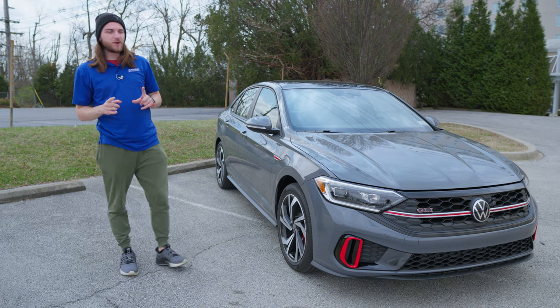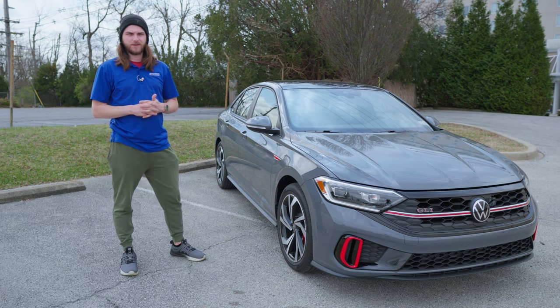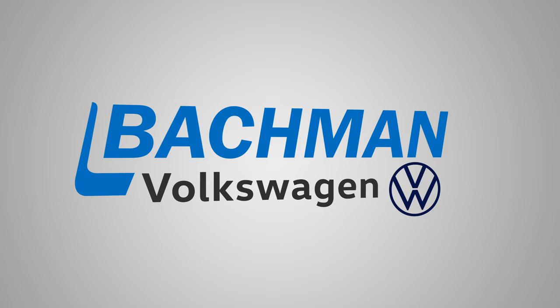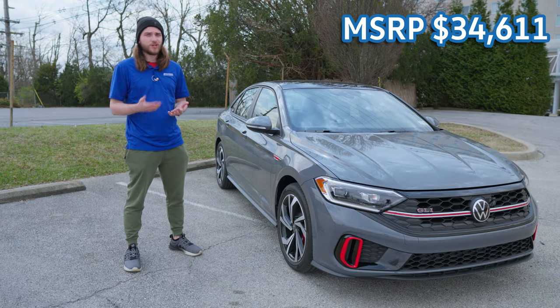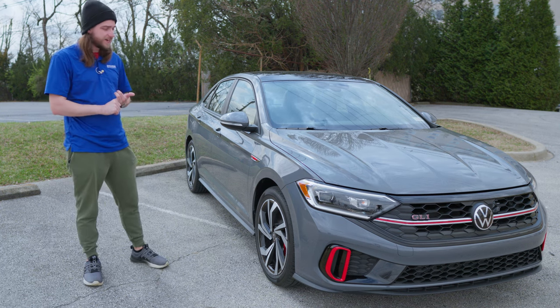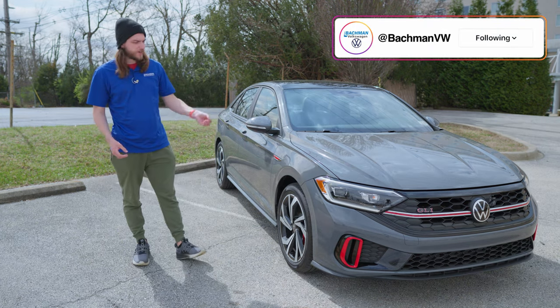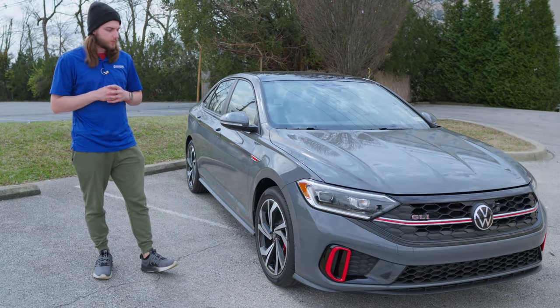Welcome back to the channel. In this video we're going to be taking a look at the 2024 Volkswagen Jetta GLI. The GLI is basically the performance version of the Jetta, similar to the Hyundai Elantra N-Line or the Honda Civic SI. It offers more performance features as well as specific accents throughout the whole vehicle that give it that extra sporty performance look.